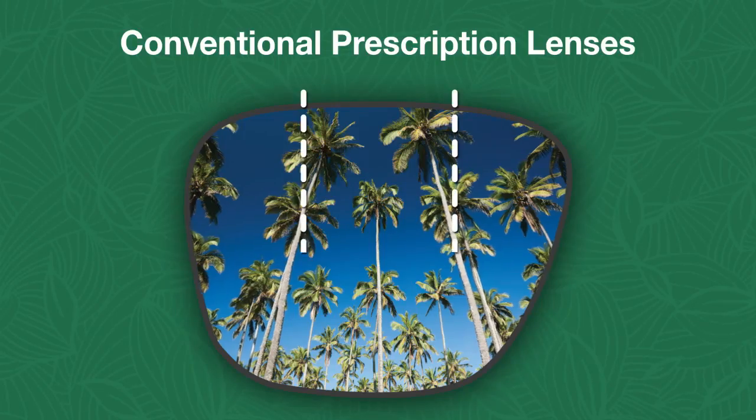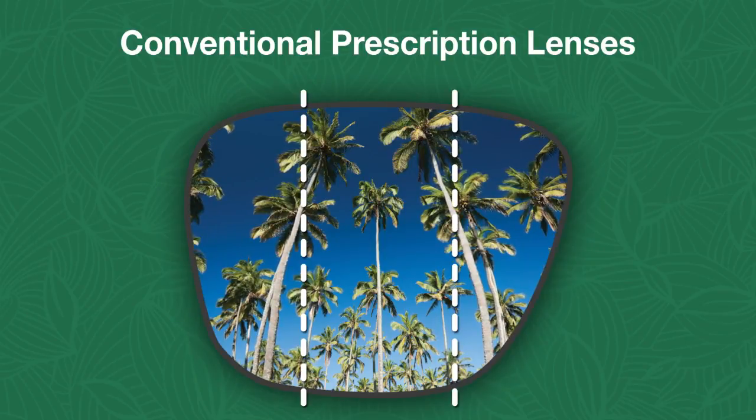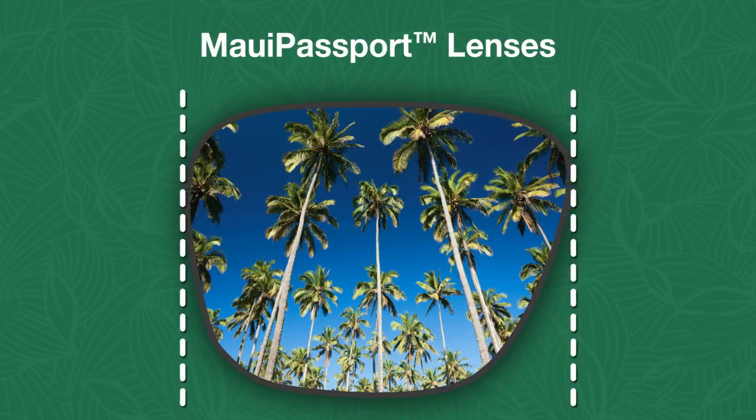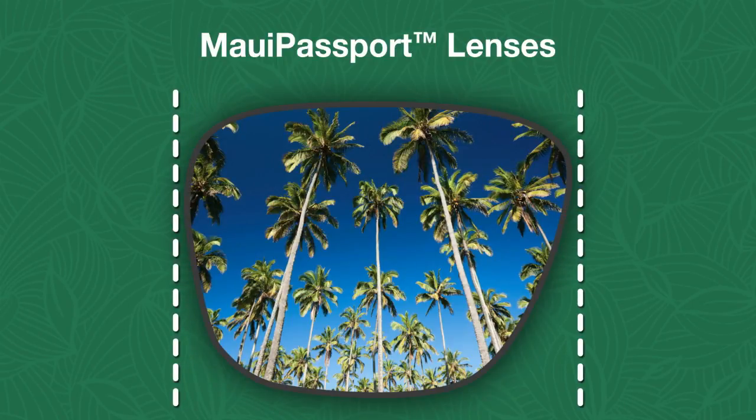With a conventional lens, the wearer is just going to see through the middle of the lens. With MauiGem's digitally processed lens, the wearer is going to see from edge to edge with clarity.